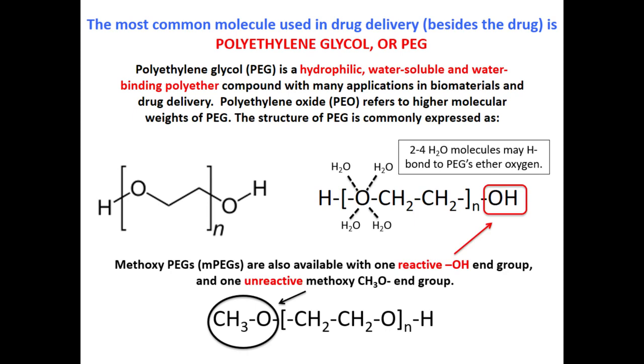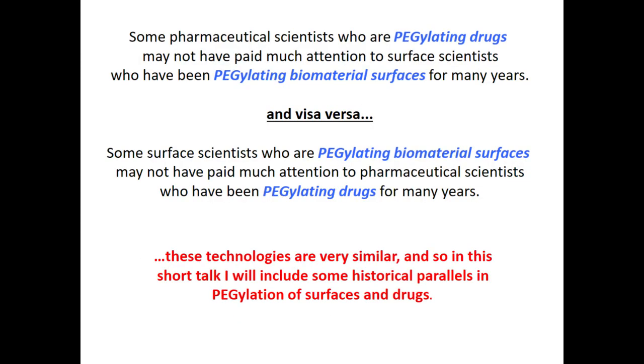There are two hydroxyls per PEG molecule, but the end group could also be a methoxy group. As figures in the early history of PEG, the first person to look for and want to use PEG was Frank Davis — he was looking for methoxy PEG with an inert end so he could use the other hydroxyl to attach to proteins. Normally there are people in the audience working on PEGylating drugs, which is a big and very profitable business.